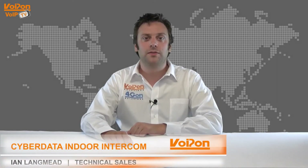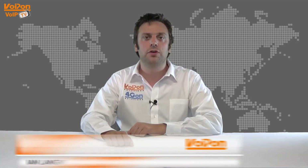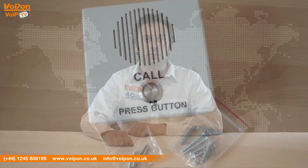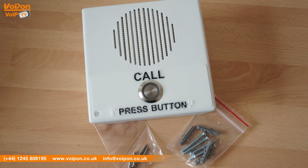Hello and welcome to VoIPTV, VoIPON Solutions Product Review Channel. I'm Ian Langmead, part of the technical sales team at VoIPON Solutions and our sister company 4GON, both leading distributors of communications equipment and serving customers worldwide. Today we're going to look at the Cyberdata V3 Indoor Intercom, so let's get started.